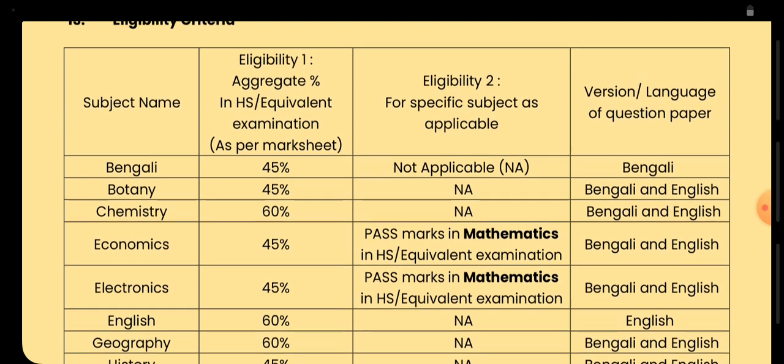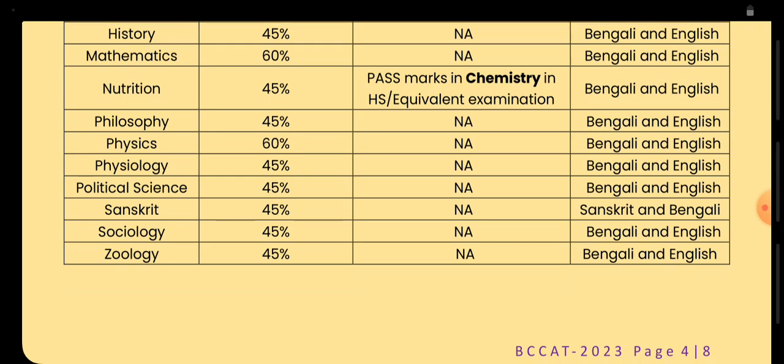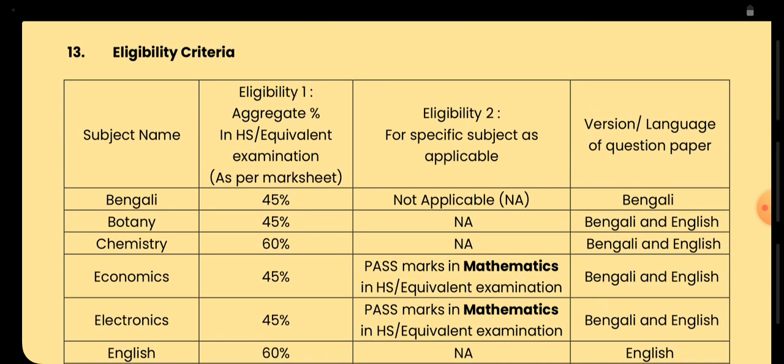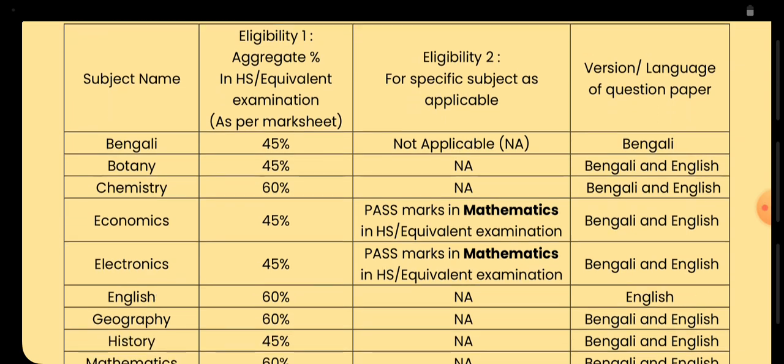For eligibility criteria, you must have 45 to 60 percent depending on the subject. For Bengali it is 45%, for Chemistry it is 60%, for English it is 60%. This is the minimum mark you must have in your higher secondary. There are also specific subject requirements defined for different honors courses.